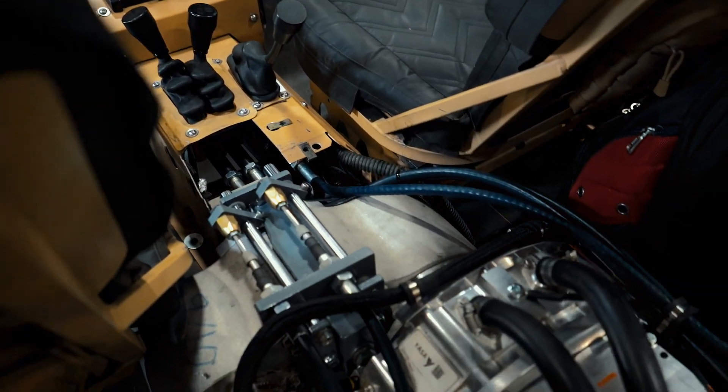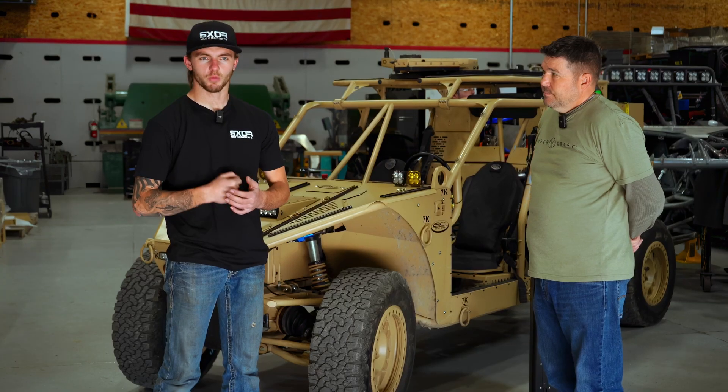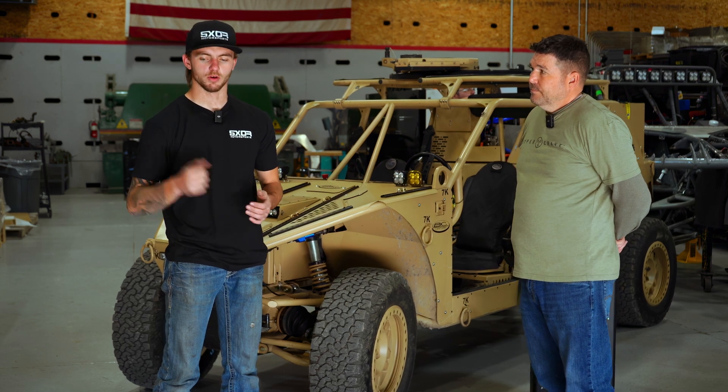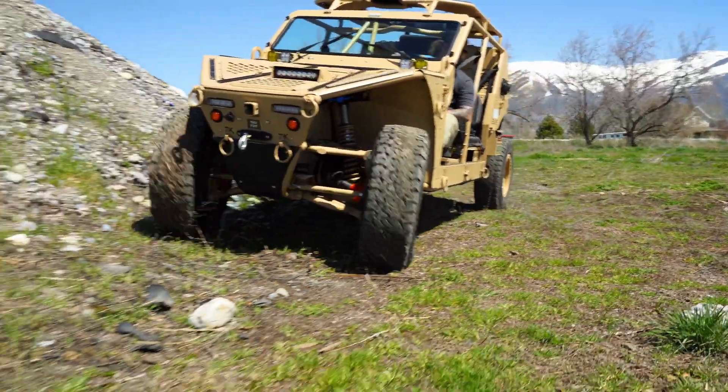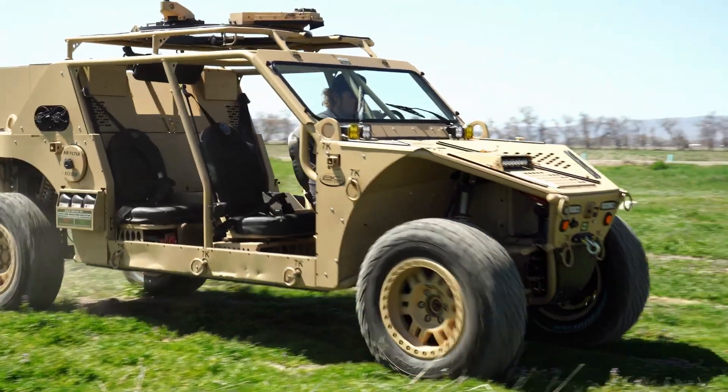When you have to get into those super important areas where being quiet is king, you engage the electric mode, shut the diesel off, you drive in, you're 100% silent, nobody can hear you — and then you turn around and exfil, drive out of there, go back to diesel mode, and drive back home.